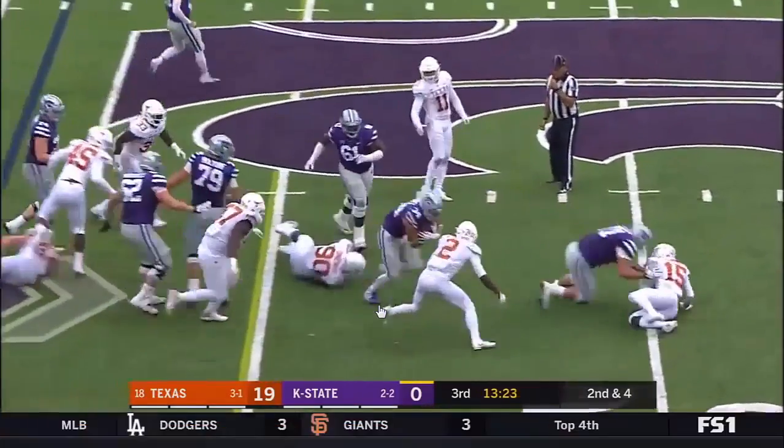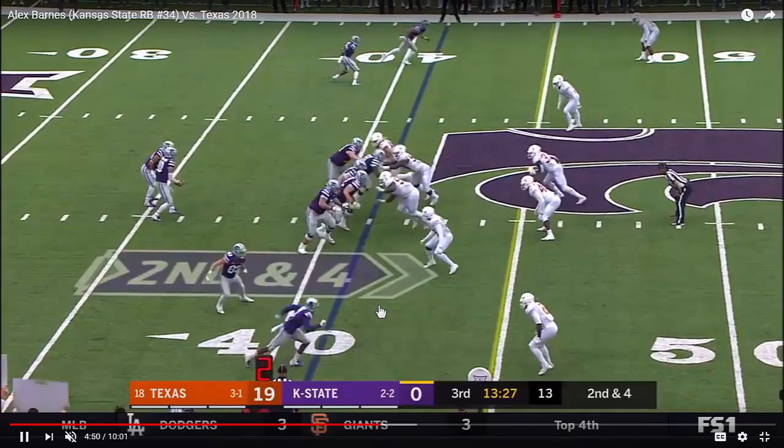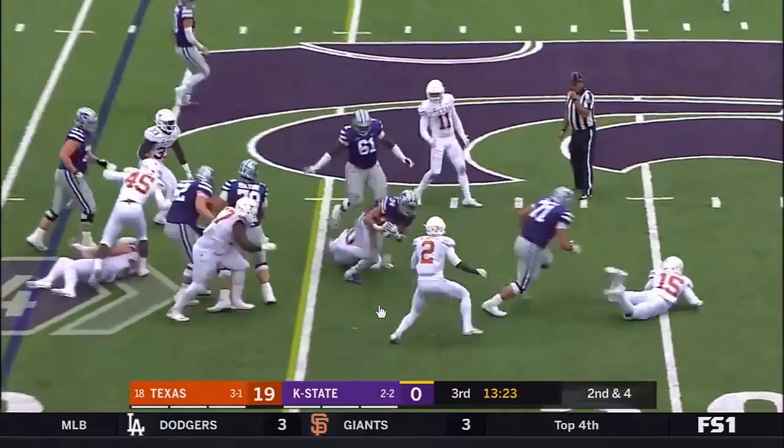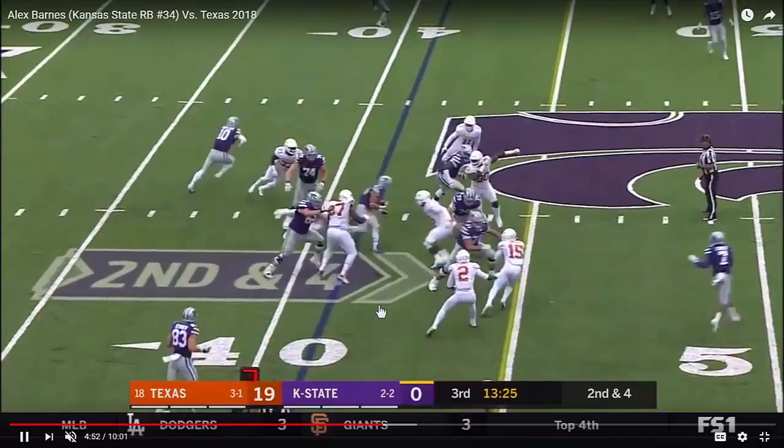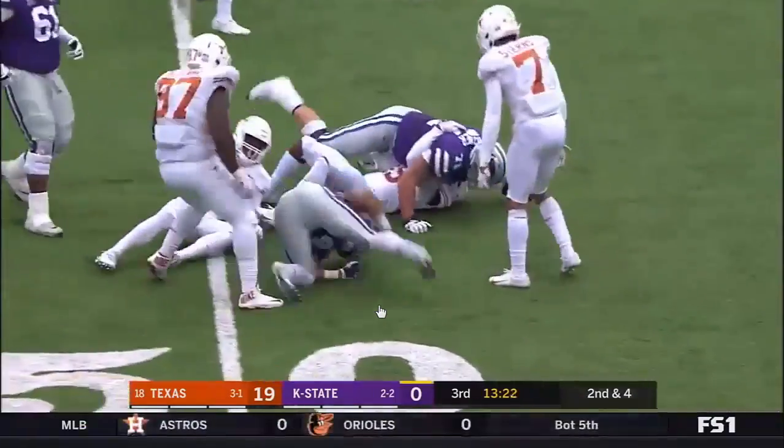Thanks again for watching. For more RSP Boiler Room videos you can check out Matt Waldman's RSP Film Room, my YouTube channel, and my site at www.mattwaldmanrsp.com.